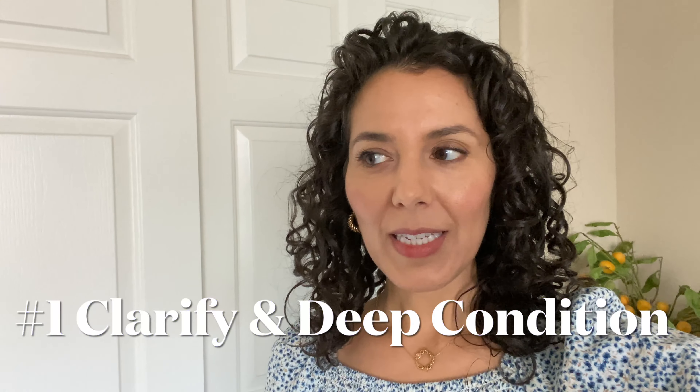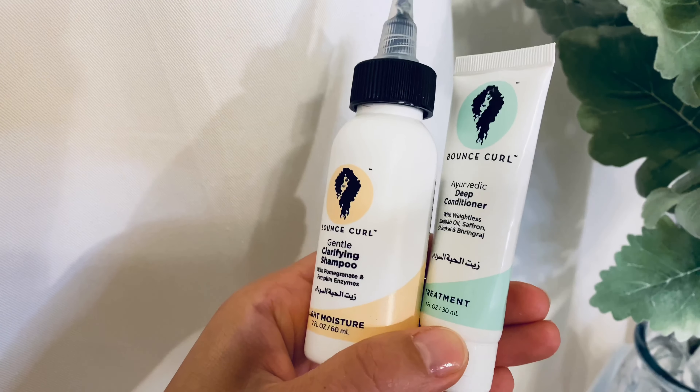What I did was immediately clarify my hair to remove any buildup. Make sure that wasn't the issue, because buildup can really prevent water from soaking into your hair strands. So I definitely recommend doing that first, and then do a deep conditioning treatment.